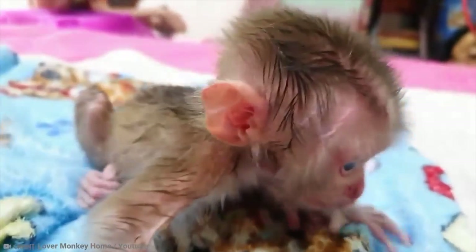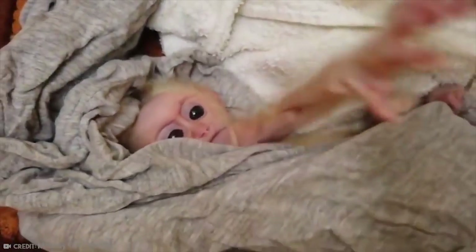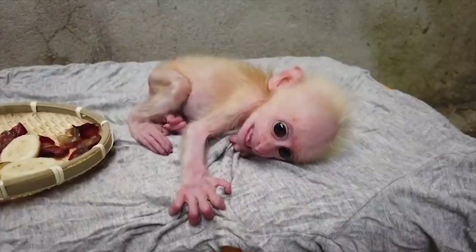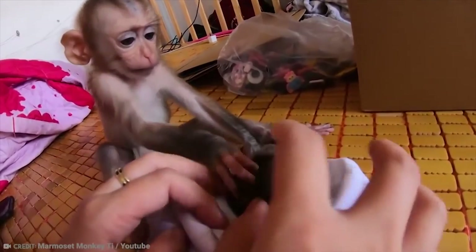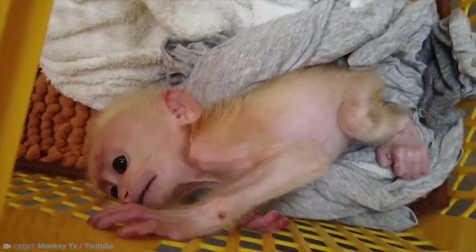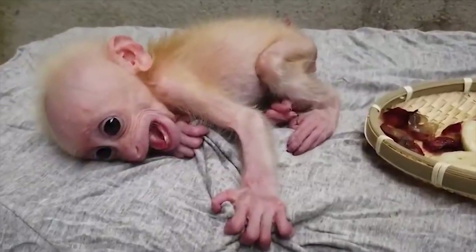There are around 260 different species of monkey in the world, and we usually classify them as either new world or old world monkeys. Being mammals like us, they rely on their mother's milk during infancy. Monkeys tend to stay very close to their mothers while they are young, in many species clinging to the back of the mother wherever she goes. The smallest baby monkey is the pygmy marmoset, which at birth weighs less than half an ounce. The largest monkey in the world is the mandrill, and they also have the largest young of any monkey.